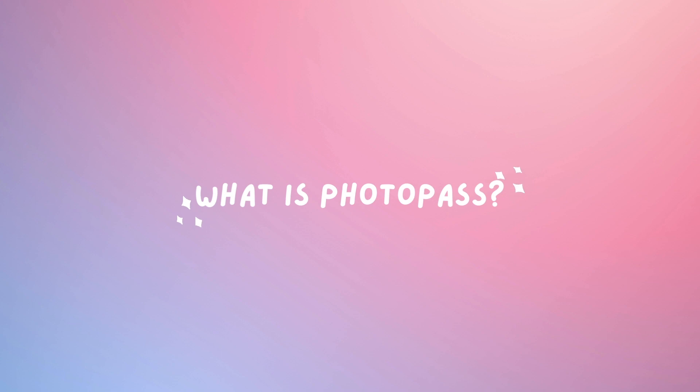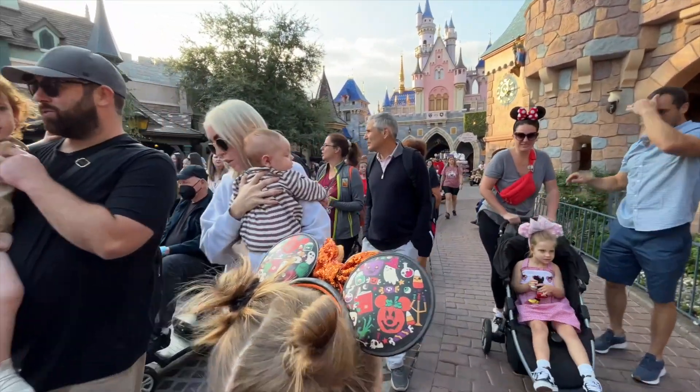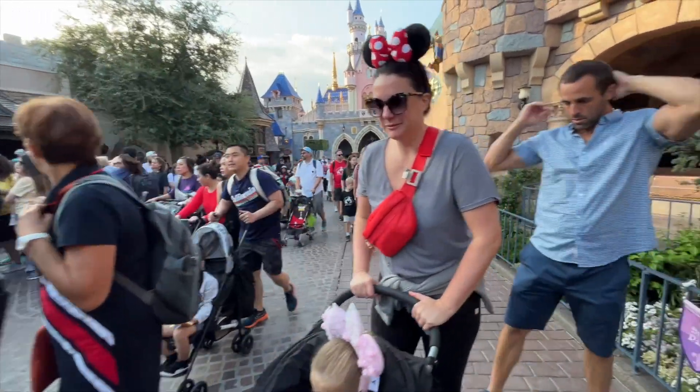What exactly is PhotoPass? PhotoPass is a service offered at the Disneyland Resort that allows guests to capture and preserve those magical moments with professional photography. With photographers stationed throughout the parks at iconic locations, character meet and greets, and other scenic spots, you'll never miss a chance to capture those picture-perfect moments with your family.